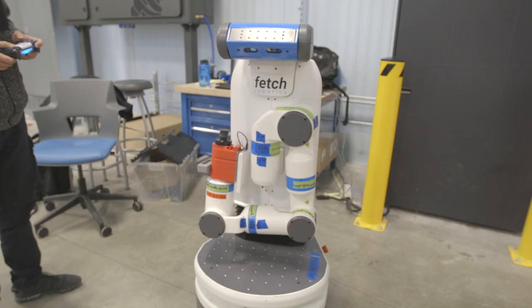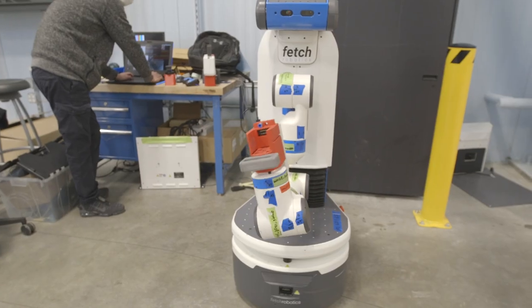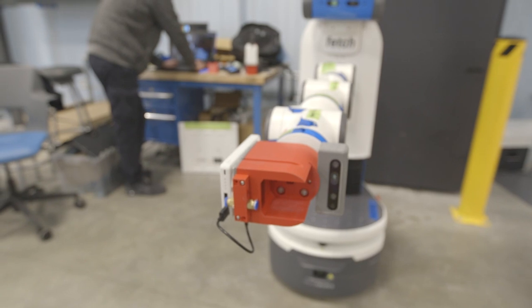My name is Agathya Thirou, and I'm a first year engineering student here at Purdue University. The product I work for is the Resilient Extraterrestrial Habitats Institute, also known as Rethi, and it's a NASA-funded research project.